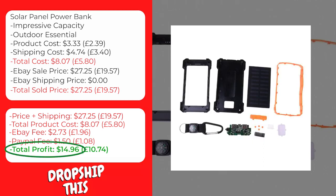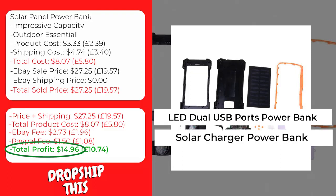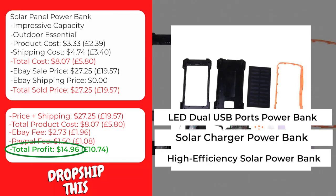We recommend that you sell this product using keywords like Lead Dual USB Ports Power Bank, Solar Charger Power Bank, High Efficiency Solar Power Bank.